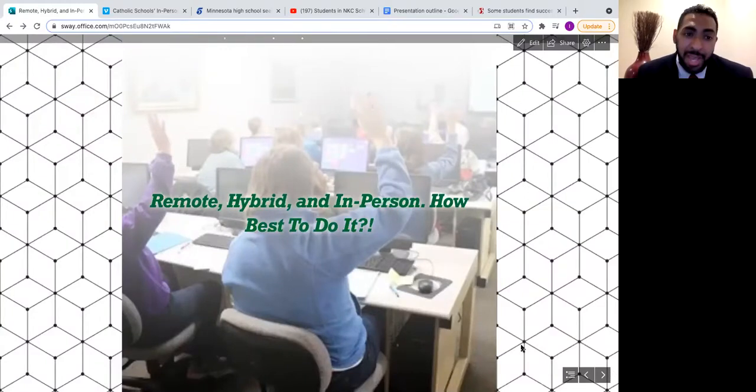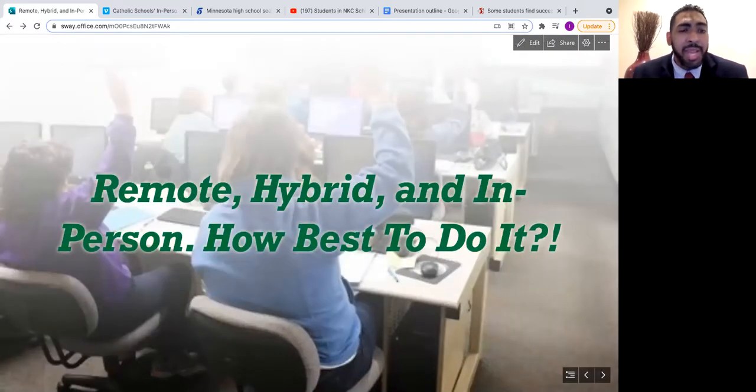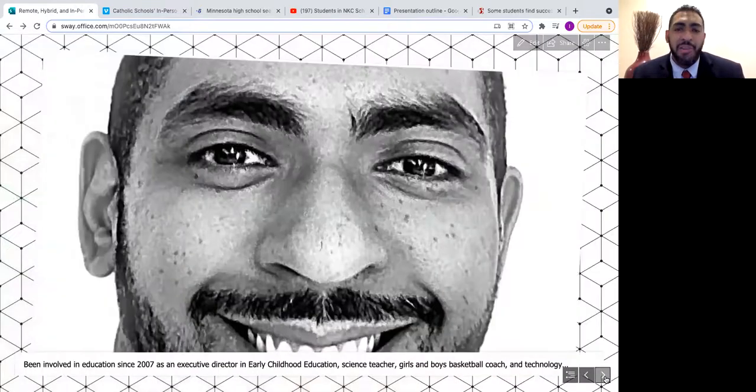Hi, my name is Isaiah Gomez. I will be presenting this evening. I hope everyone is doing well. I'll be presenting on remote, hybrid, and in-person learning — how to do it best. Before I begin the presentation, I want to give a little background on myself.